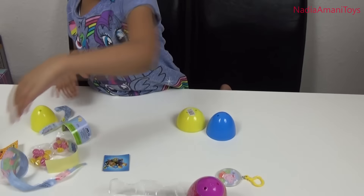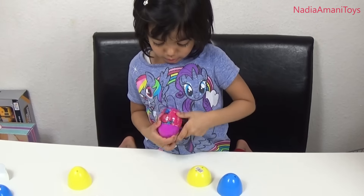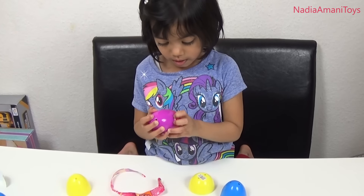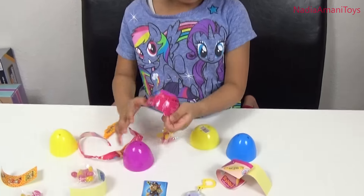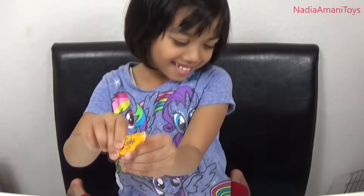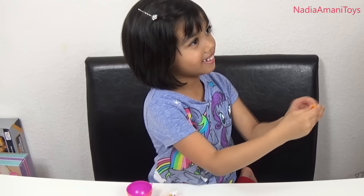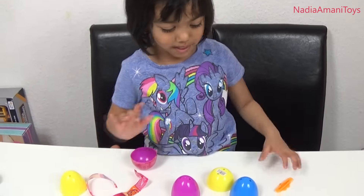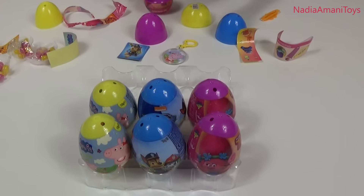Let's go ahead and open one of the Trolls — the pink one. Wow, what's inside the Trolls? I got this one — what is it, Amani? Is it a hair clip? Yeah, yay! And I got more candy, so let's put it over here. Now how many have we got left? There's six more! Six more, let's do this one!